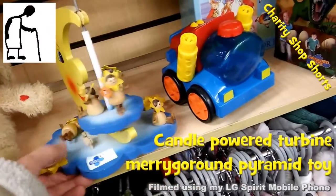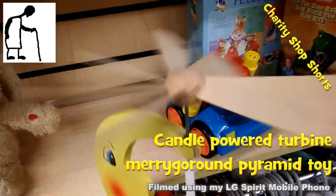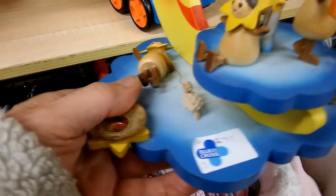Hi guys, another charity shop short, another item that caught my eye that I didn't buy. This is — what do we call it — a wooden windmill? Wooden merry-go-round?